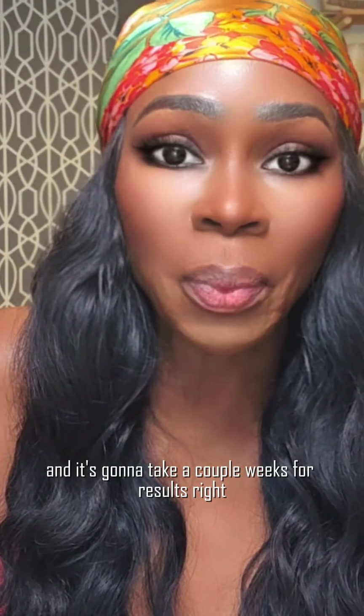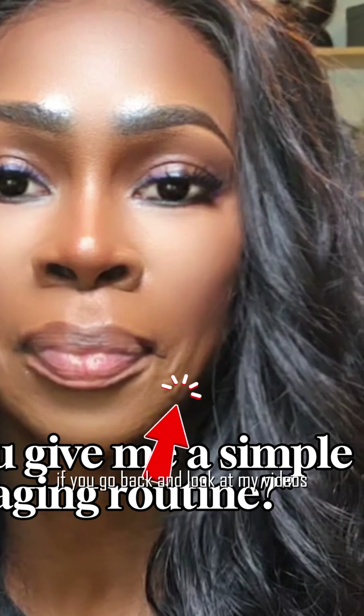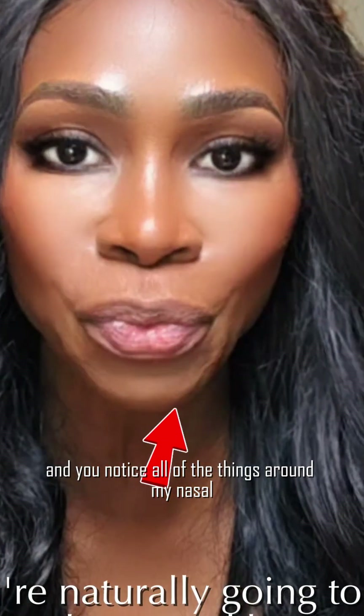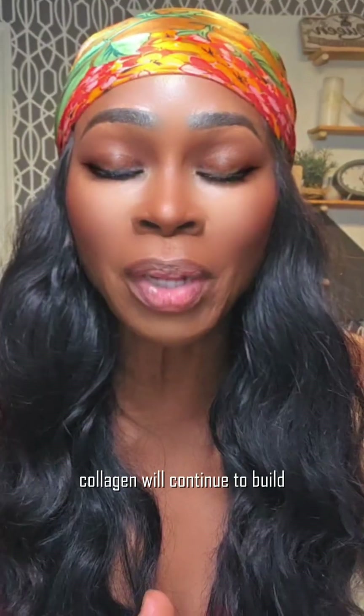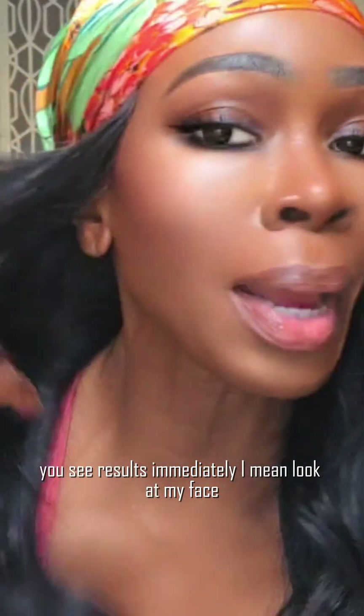With microneedling you're going to have some erythema and it takes a couple of weeks for results. If you go back and look at my videos you'll notice all of the things around my nasolabial folds — no bueno. And this is just day one. Collagen will continue to build. I'm so excited — with Density you see instant tightening results immediately.